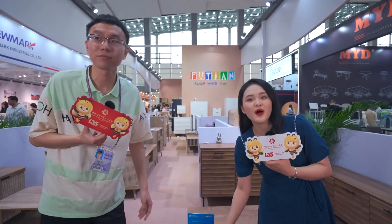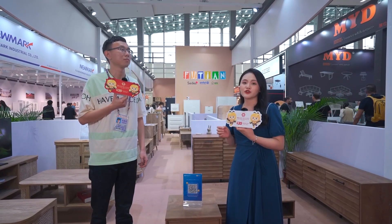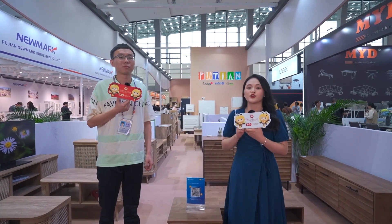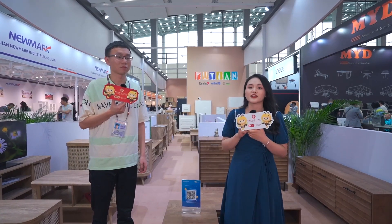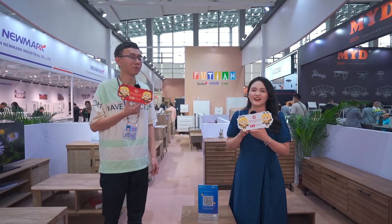My dear friends, if you are interested in their products, feel free to contact them. Or you can type your questions in the comments and the company will reply to your questions as soon as possible. Thanks for your introduction. Thank you. Welcome.